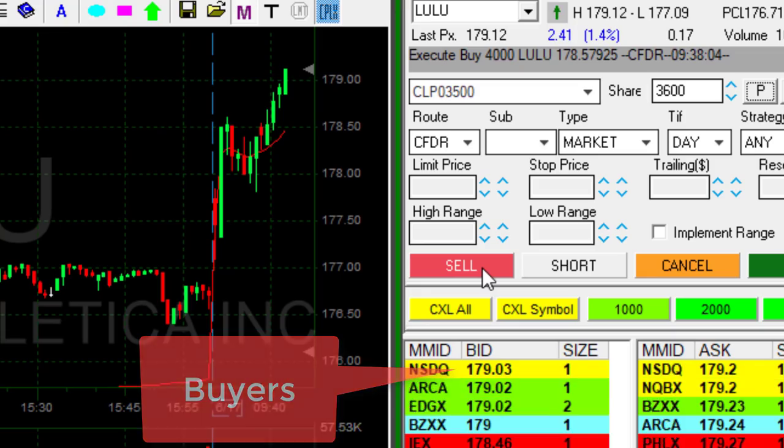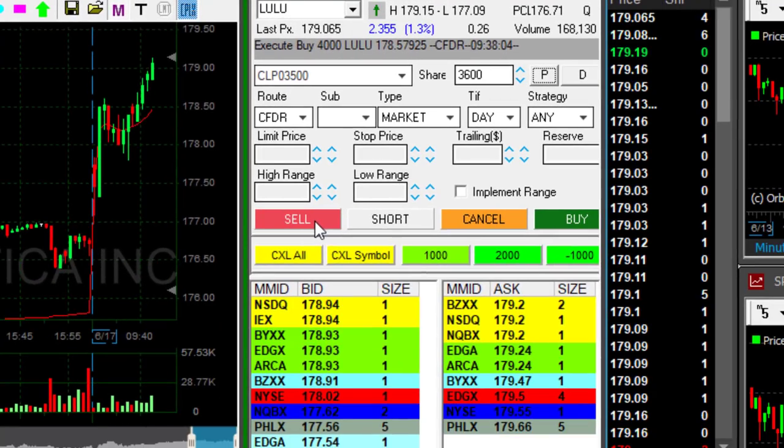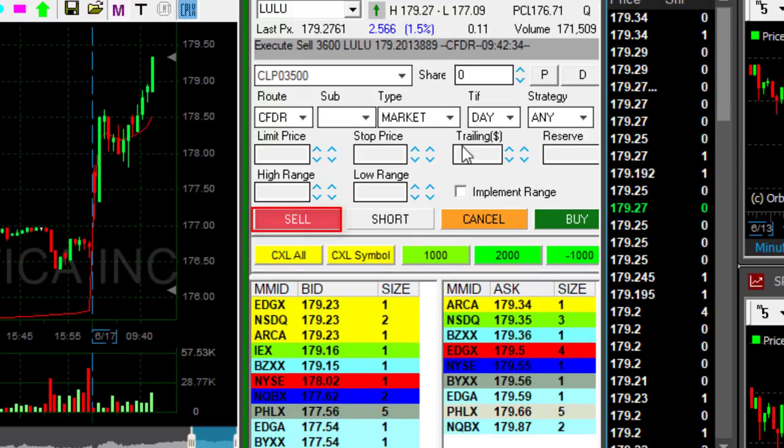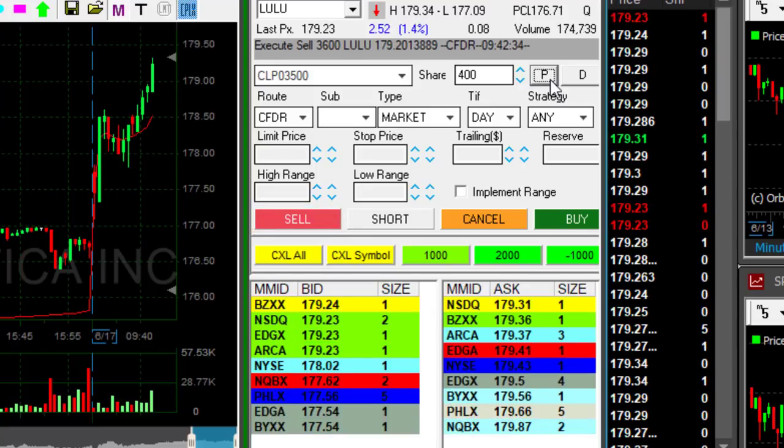We are getting close. Look at the time — and we're over 179! Just moved over 179. I need the buyers to move over 179 now — they just moved over 179.20. Clicked, took my partial. Beautiful trade in LULU.